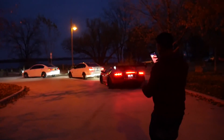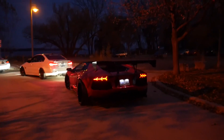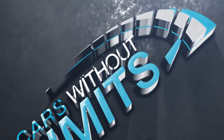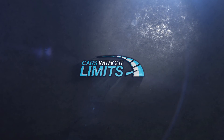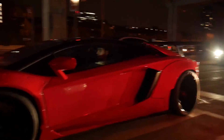Wow! This is insane! Liberty Walk! Holy fuck, that was intense!